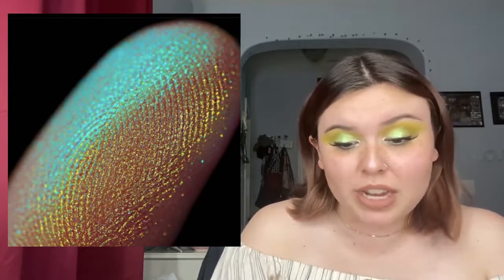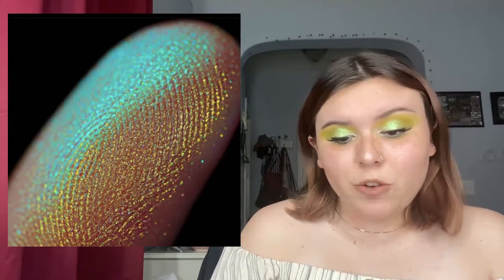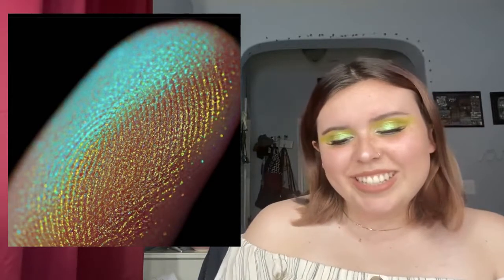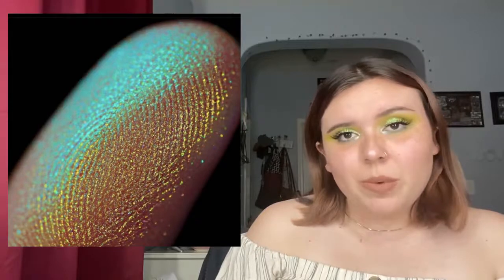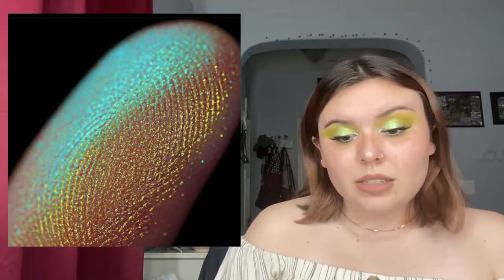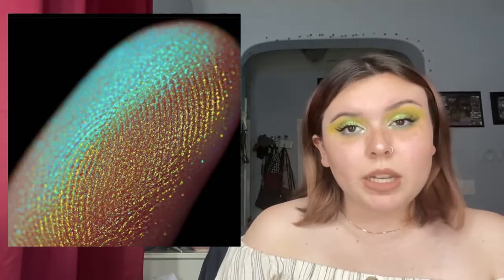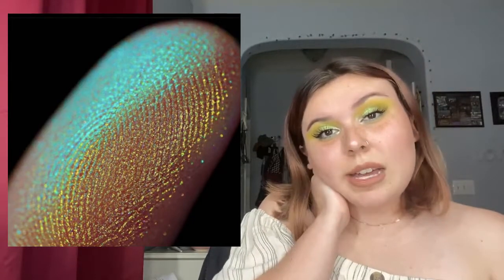Carla Cosmetics is releasing six new pastel duochrome loose eyeshadows. This is just one of the shades — they're available today at 4 AM CST and 5 AM EST. Oh my goodness, Carla Cosmetics already coming in with the win. That's just beautiful, and the quality of the picture is stunning. It's like a blue-green to gold — that's not even a duochrome really, that's like a multichrome. And they're pastels!